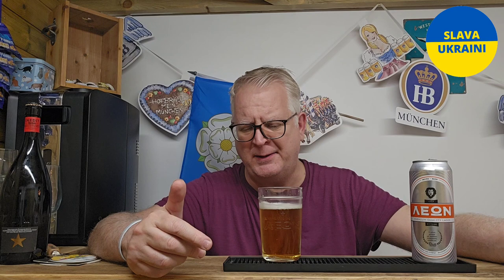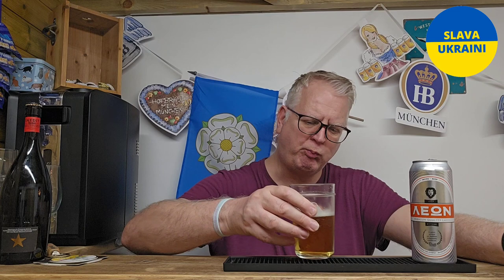It follows the nose really well — it is tasty. There is a flavor of sweet malt in there, a little bit of floral coming through, and just a little bit of fruit coming through. It's really nice on the bitterness on the back end, so it's nicely hopped as well.